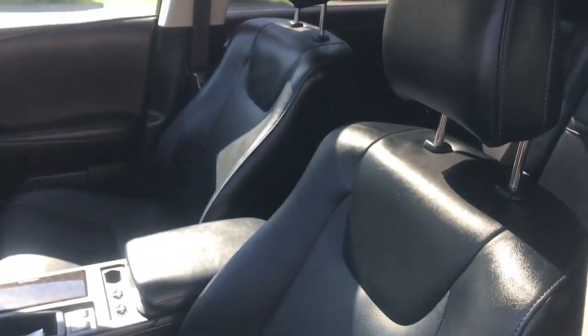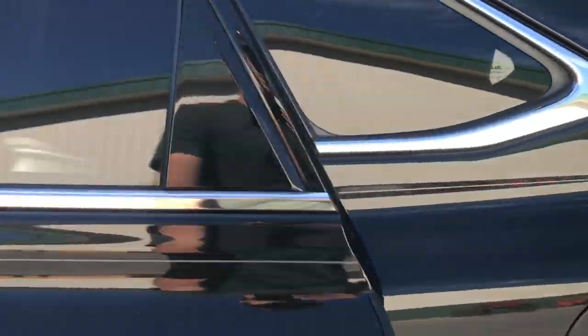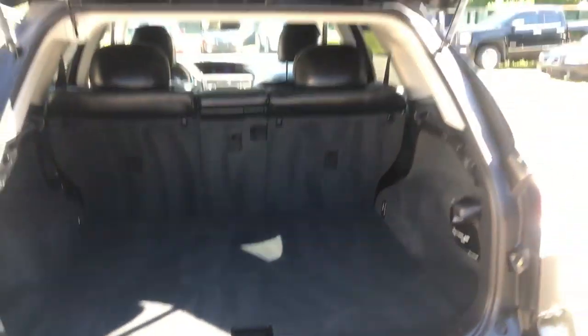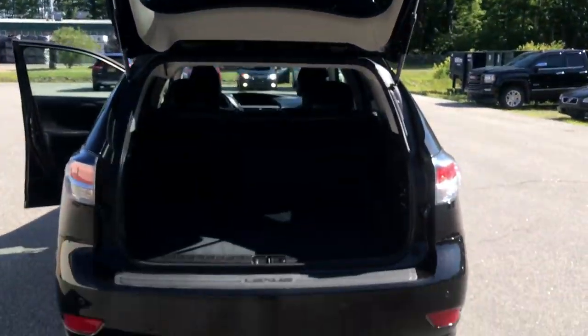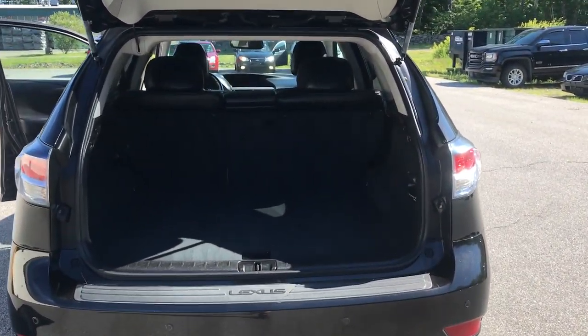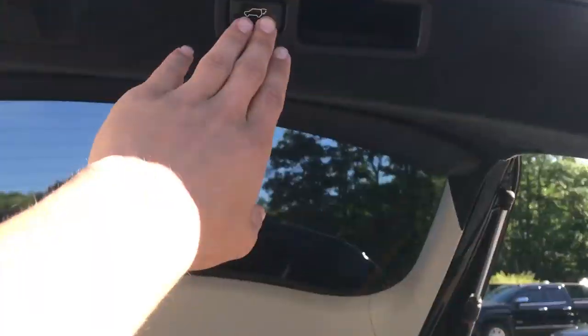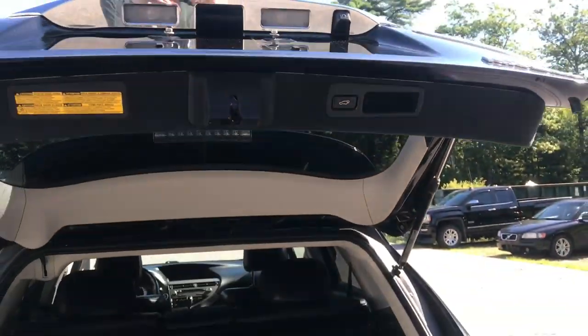Take a look at the back seat here — tons of legroom for your passengers back here. And take a look at the cargo area. Right from the driver's seat you can open up the tailgate; it is power operated. Tons of room back here for your storage. Just push that button and the tailgate will go right down.